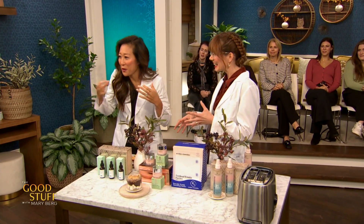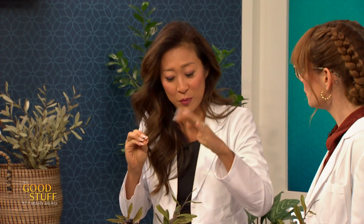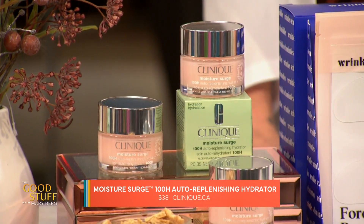Sticking with the skin vibe, we're going to talk about hyaluronic acid — this is the big one. It's on a lot of packaging and you go to the drugstore like, what's hyaluronic acid? Basically it's a molecule that hangs on to a thousand times its weight in water. Clinique has this Moisture Surge 100-hour hydrator.